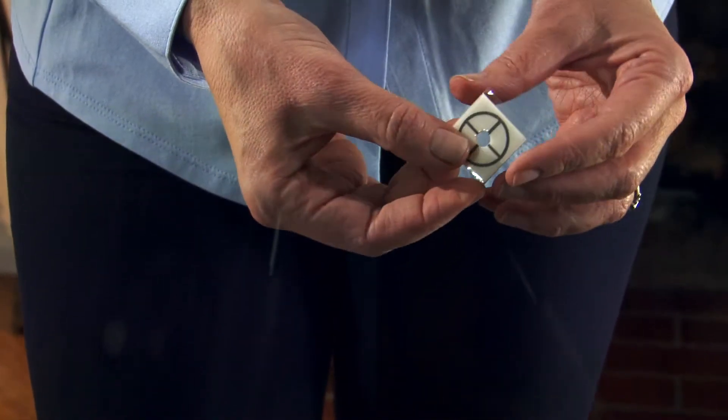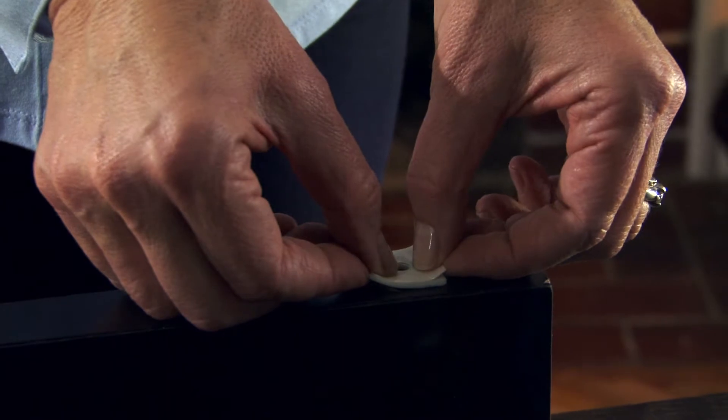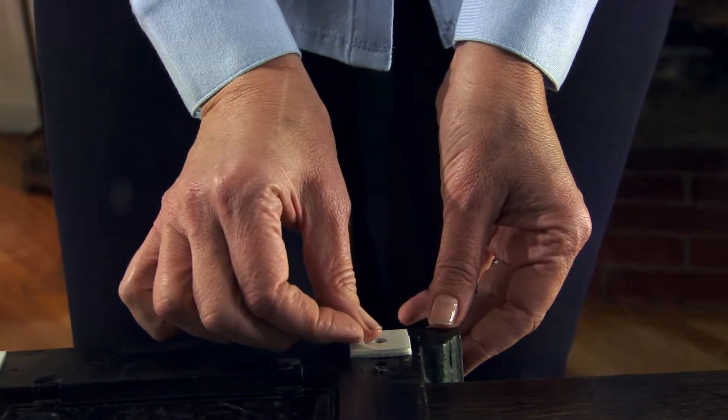Simply remove the clear backing sheet from the target side of the dot marker. Place the sticky target side face down on the project. Align the center hole of the dot target marker where the fastener will be placed.